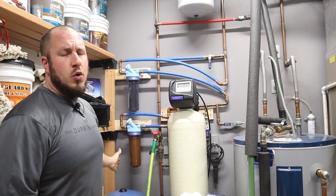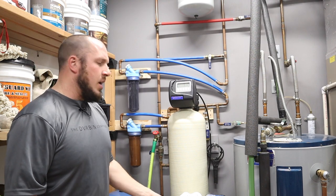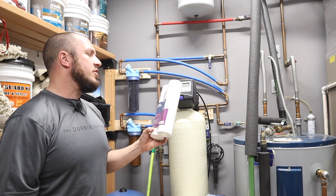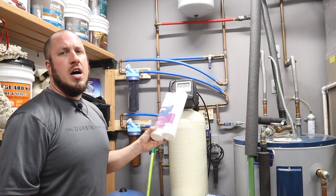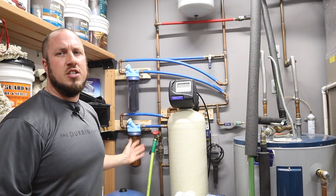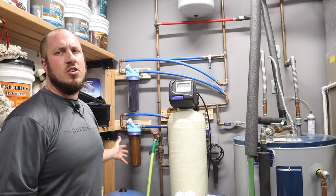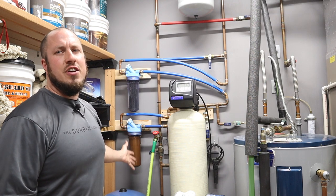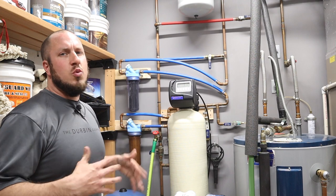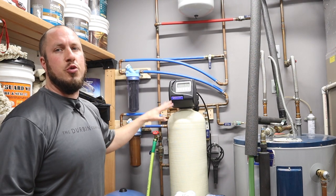First and foremost, coming out of the well, I have a sediment filter down here. These usually come pure white just like this. This is a 5-micron filter that I replace about every 30 days — though the standard is about every three months. This one is about 20 days in, and you can see the iron deposits and sediment just coming from the ground. It collects all the crap you don't want going through your equipment.